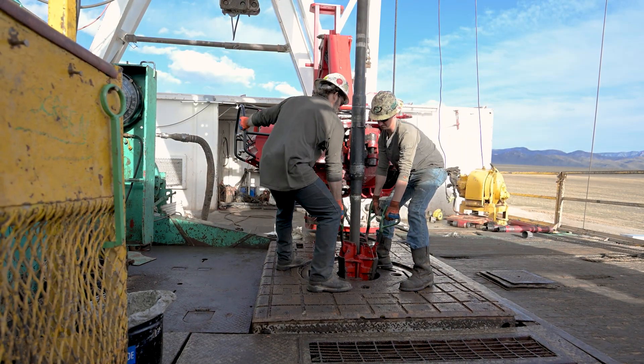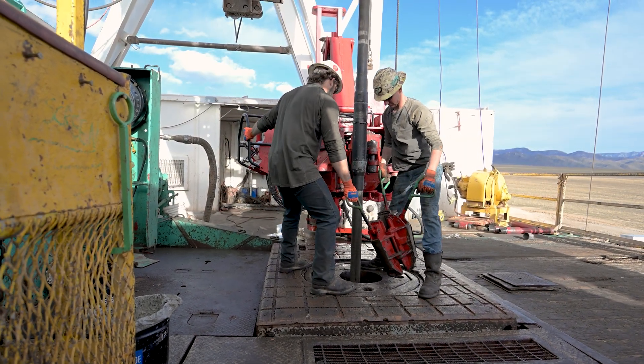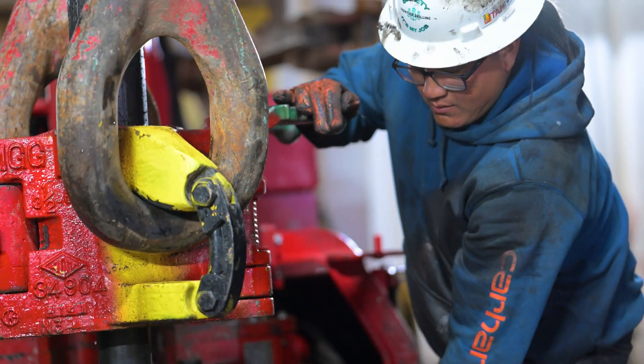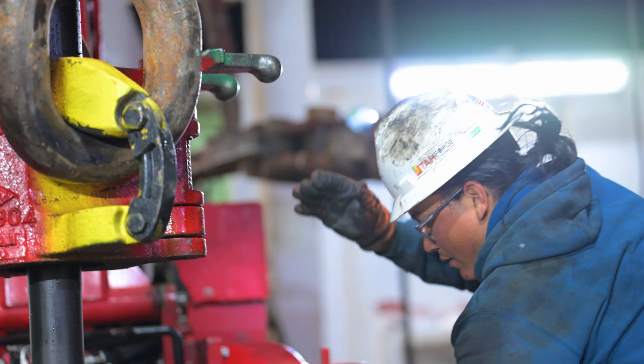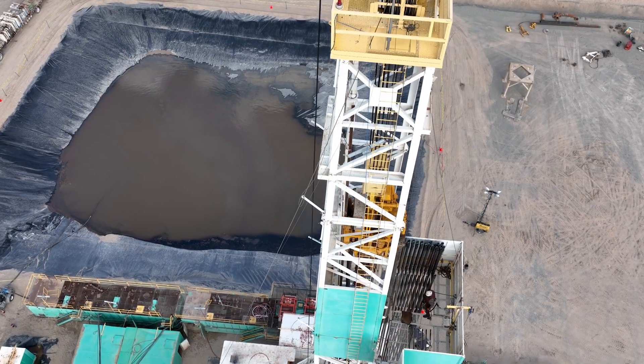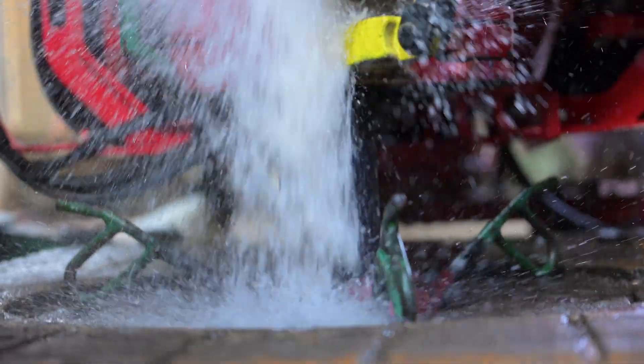One of the reasons that this is possible these days is because of directional drilling technology and the ability to do multi-stage hydraulic fracturing. Those technologies are being brought to bear here so that an effective enhanced geothermal system can be developed.